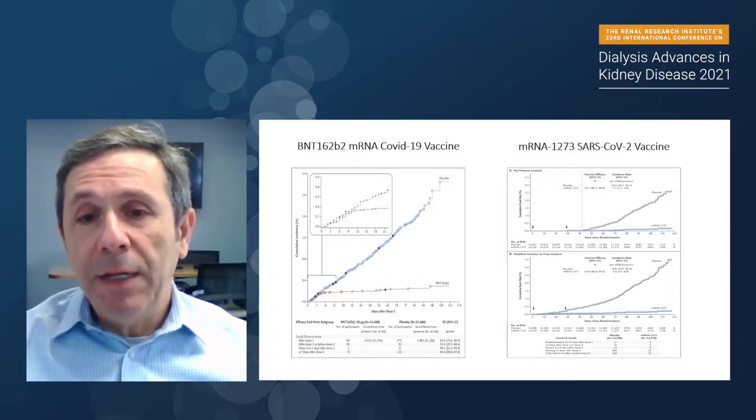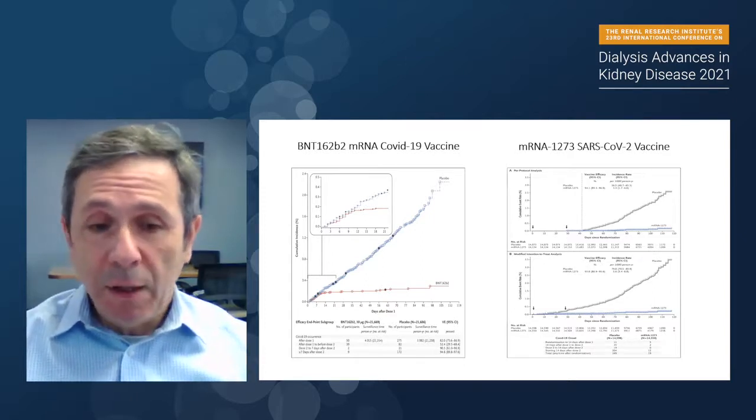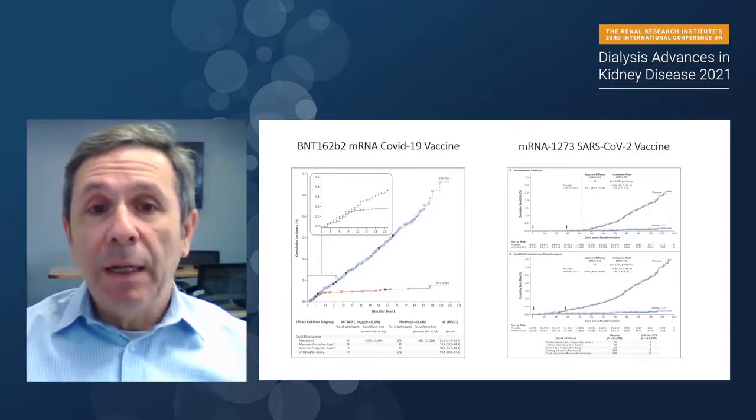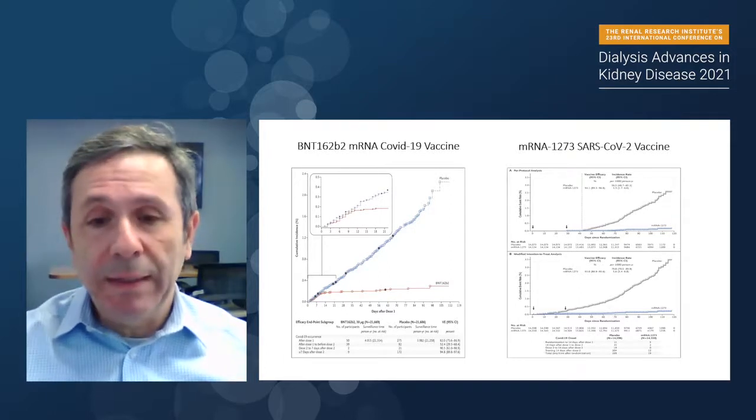Both medications, if you combine them — a total of 60,000 to 70,000 people over a period of two to three months — were able to completely prevent any deaths related to COVID-19.